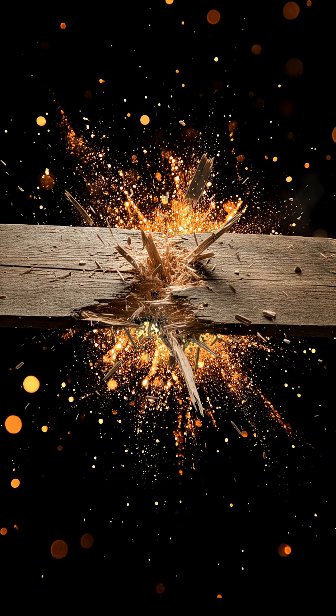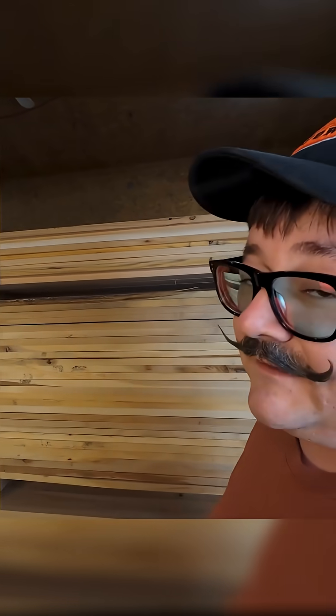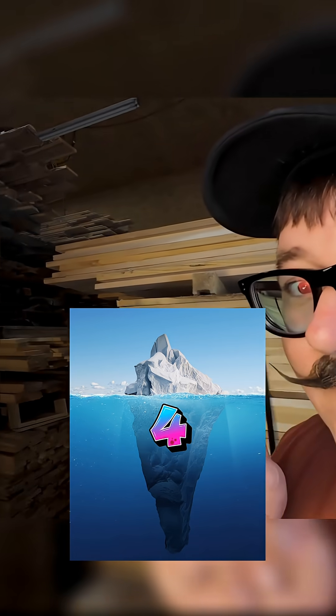Remember when I said that one of these defects can explode? Well, we finally got to hidden defect number four, and this one's wild.